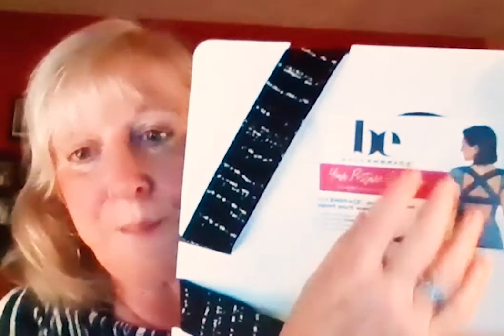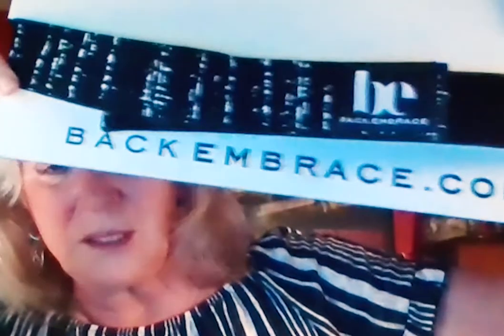This right here is the manual for the Back Embrace. It's on a flat cardboard Back Embrace. This is what it looks like on the back — this will be covered in a clear bag. Back Embrace comes in three sizes and it sells for $59.99 or $69.99 depending on the size, and it ships out of Franklin, Tennessee.